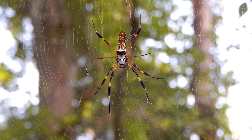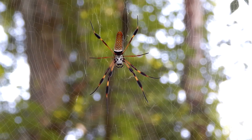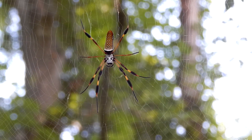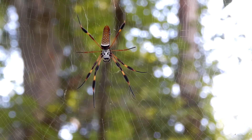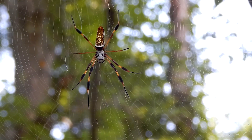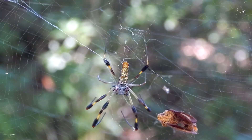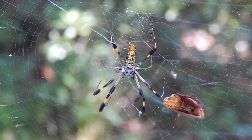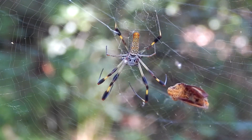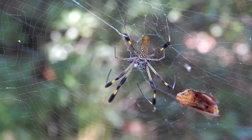These spiders weave large webs, the main part sometimes being as much as 4 feet in diameter. The main web will often have a barrier web in front of it, which makes it less likely for a bird or some other creature to damage the main web.